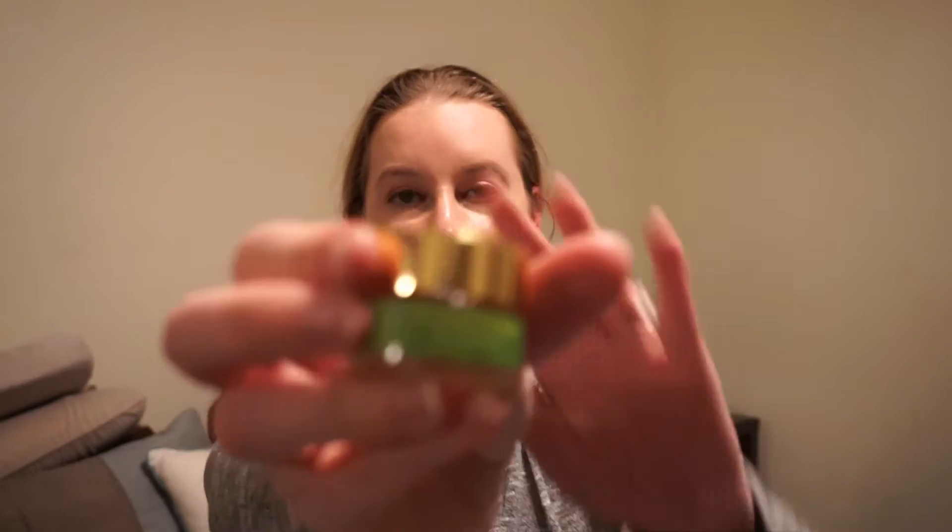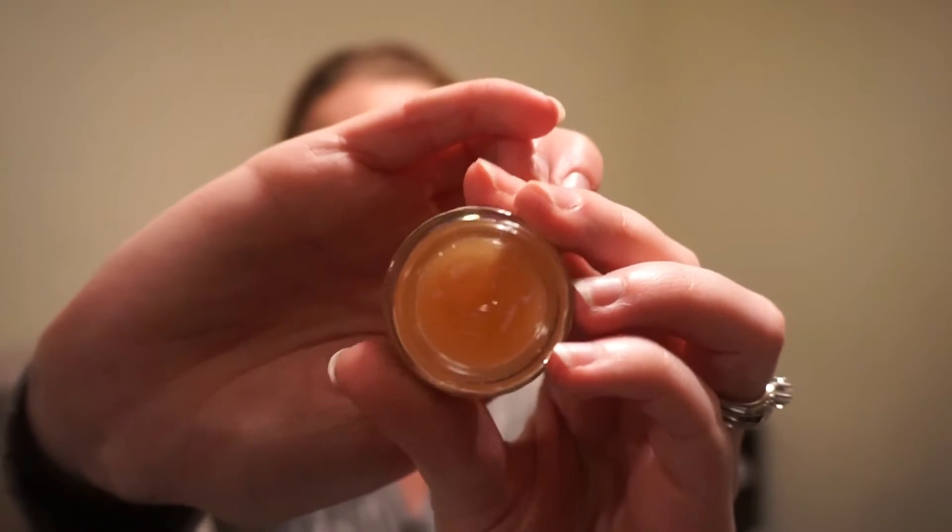The next thing is from Tata Harper — it's a resurfacing mask, full size is $58. This potent mask targets excess oil, evens tone, and sheds dead cells to give your skin a healthy all-natural glow. I might actually use this tonight — I'm filming this on Monday. It's a funky texture though — it's like a jelly — so I'm really interested to see how it feels on the face.